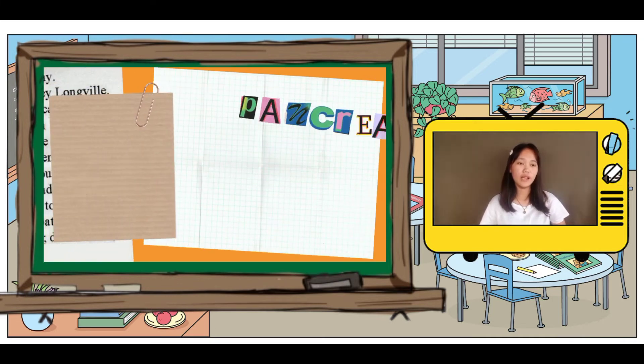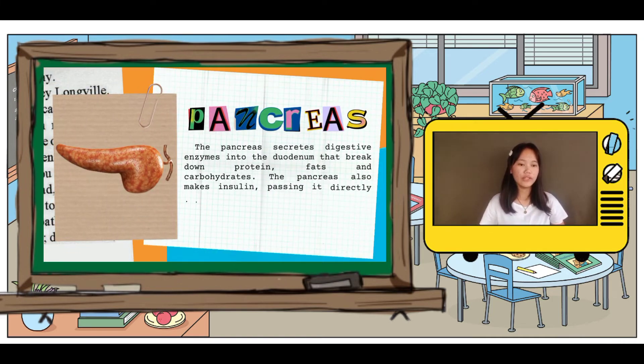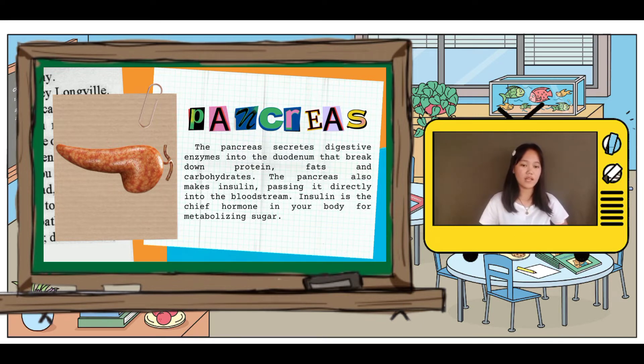The next organ on the list is the pancreas. During digestion, it makes pancreatic juices called enzymes. These enzymes break down sugars, fats, and starches. It also helps your digestive system by making hormones, which are chemical messengers that travel through your blood.